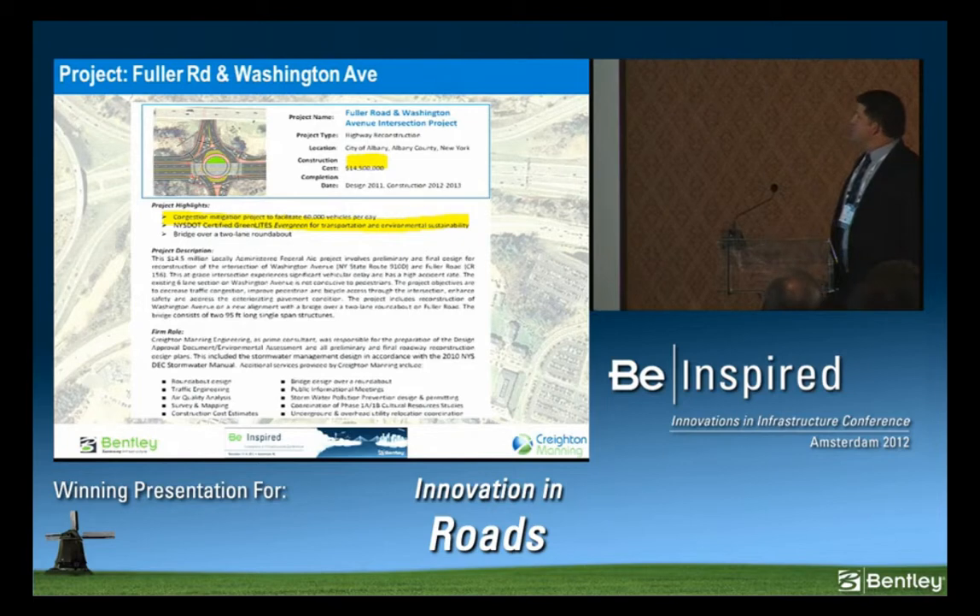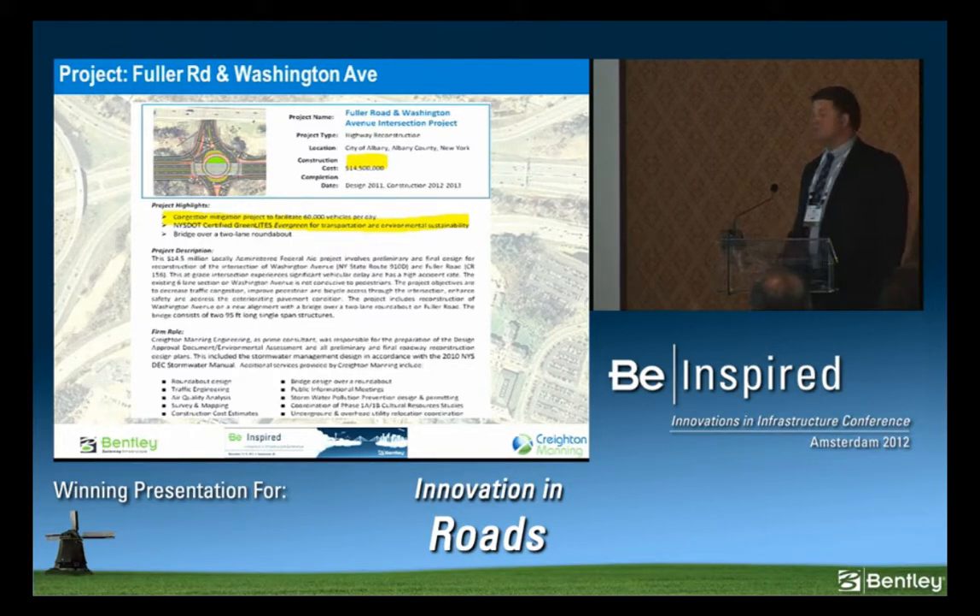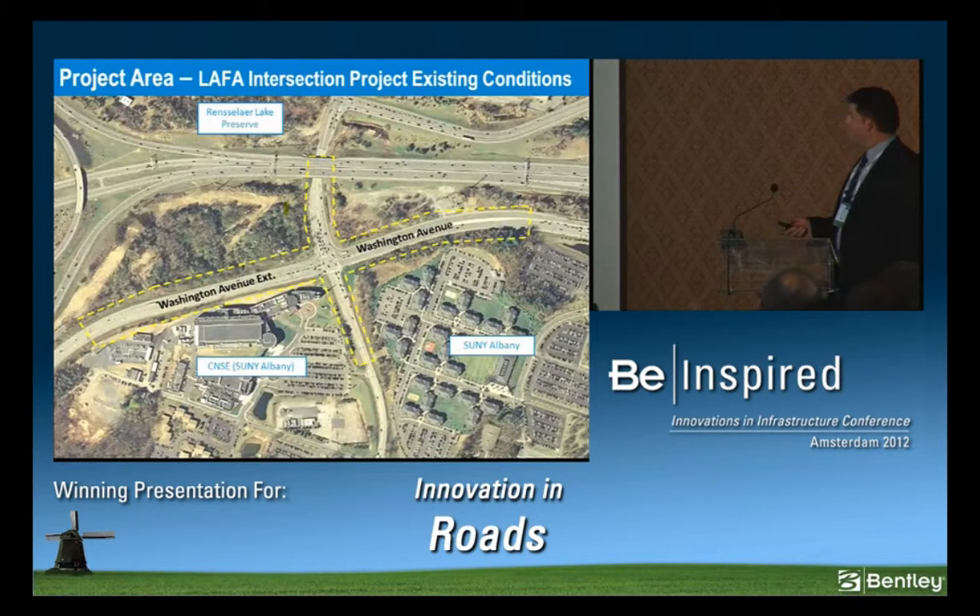Here's an overview of the project. We got the green lights — Evergreen for Transportation through New York State DOT for a sustainability project, which is a nice compliment. It's a $14.5 million construction cost. It took us a year to design and a year to construct, and it actually opened yesterday fully. This is the main corridor — Interstate 90 — and here's where our project is. This is the School of Nanoscience and Engineering and the land we had to push the road over. This is the University of Albany — an educational tech hub in the city of Albany, New York.